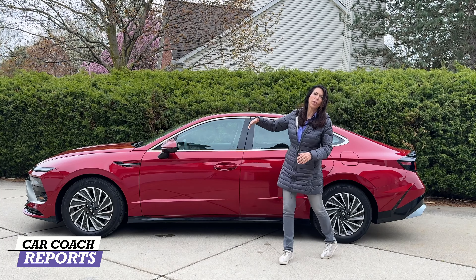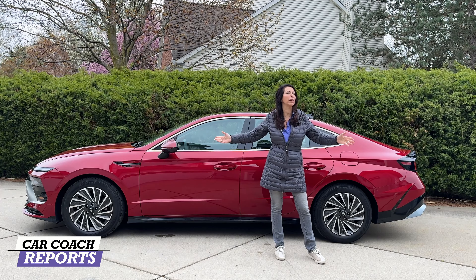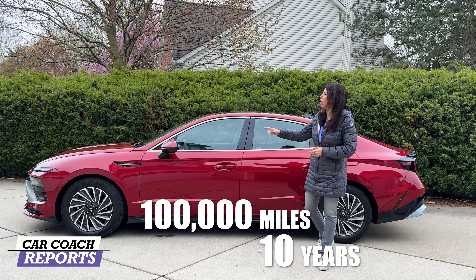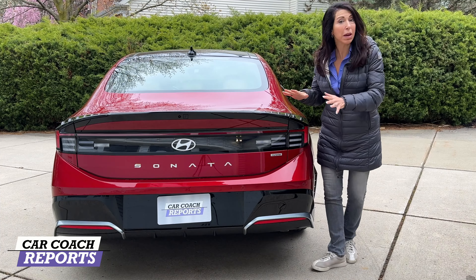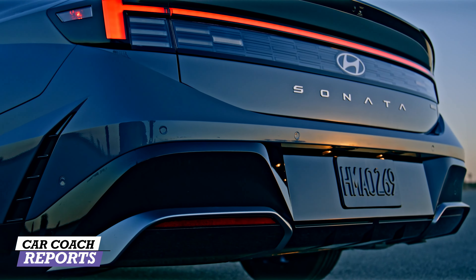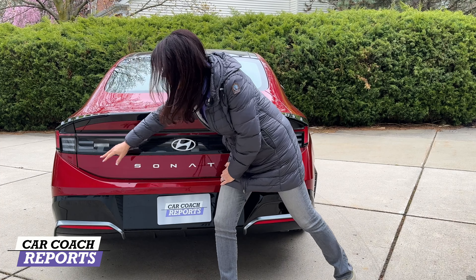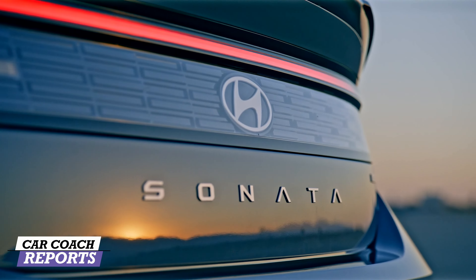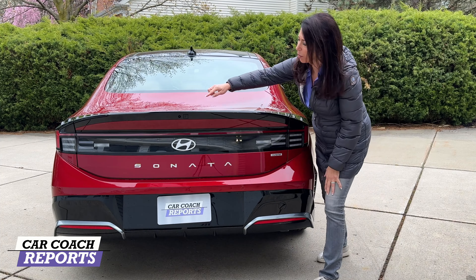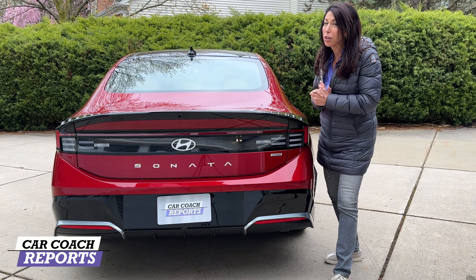The Hyundai Sonata offers a glass panoramic roof with a shade that you can stop partway along. It also has the most famous part of the Hyundai product line — the 10-year, 100,000-mile warranty, including a long warranty for the hybrid portion. Across the back, there are major changes: the rear looks completely different, featuring an H-pattern that runs all the way across with LED tail lights, a hybrid badge, the new Sonata logo, and a built-in camera. They've made this vehicle look much sleeker and more futuristic.